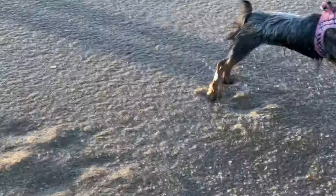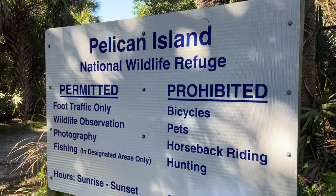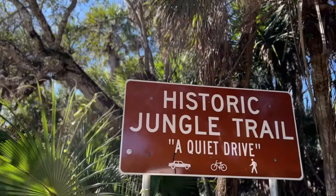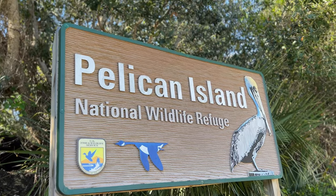We've got a great video for you today on how to have fun outdoors. That's right, this one's extra special. We're going to take you to the Historical Jungle Trail. It really exists and we're going to take you there today with our conversion van.